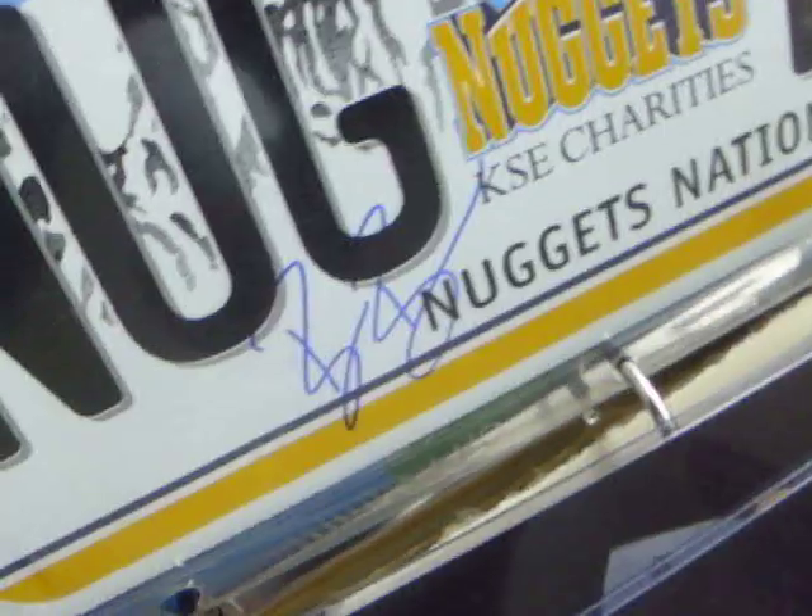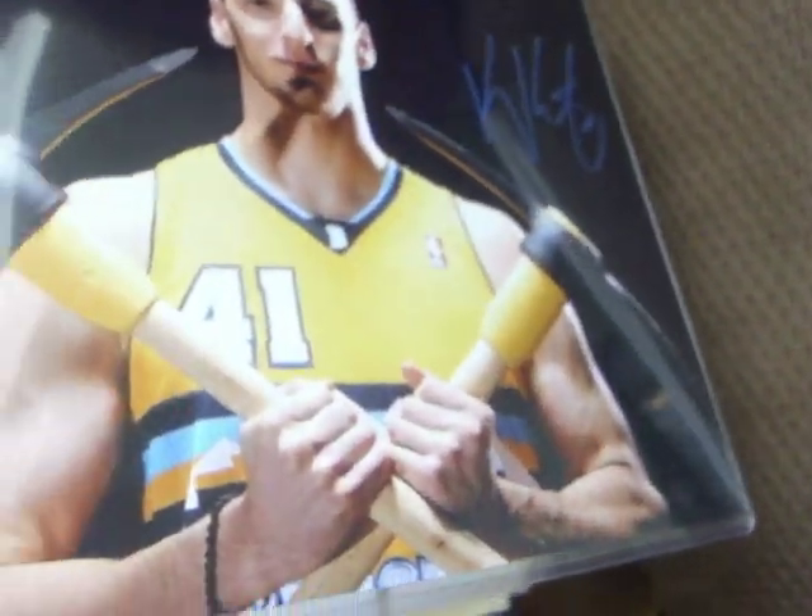I almost got Fournier to sign in the pregame, but the coach was being a douchebag and said Fournier's not signing autographs right now, he's gotta go back to the locker room. I got one of the coaches - Ryan Bowen right there. Then I got some photos using this new green marker that comes out perfect on dark photos. Got Corey Brewer, got Mozgov, Kosta Koufos - he signed this really tiny but it's alright - and Jordan Hamilton.